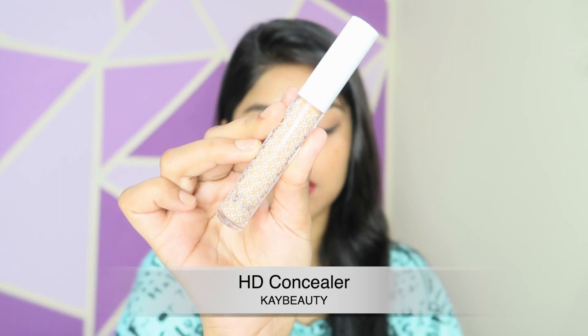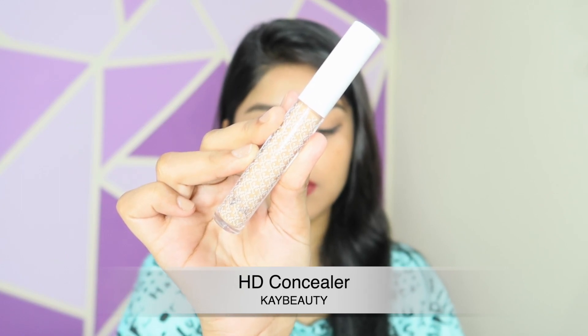The next product is this concealer from K Beauty. I use this concealer daily on a regular basis. It's a medium to full coverage hydrating concealer — even if you have dry skin you can comfortably use it. It looks very natural on the skin and is very hydrating. My shade is 150 Natural Medium but I feel it's a bit dark for me, so I'd go for 140 White Medium.